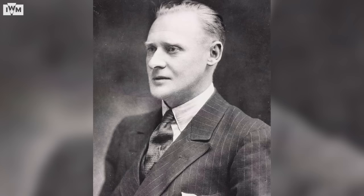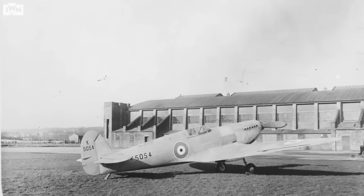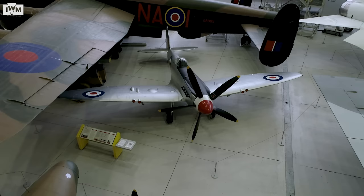Reginald Mitchell, as brilliant as the engineer was, was not a very well man and unfortunately died at the age of 42. Mitchell only actually ever saw K5054, his prototype Spitfire, fly. After that, all the development was taken over by a very clever gentleman called Joe Smith, who oversaw all the development from the Mark 1 to the F-24 Spitfire, which we'll see later.